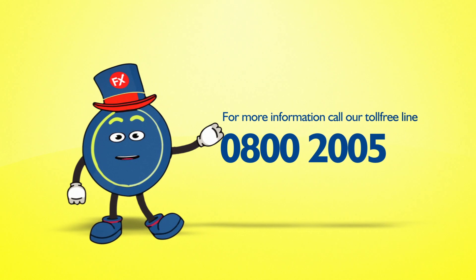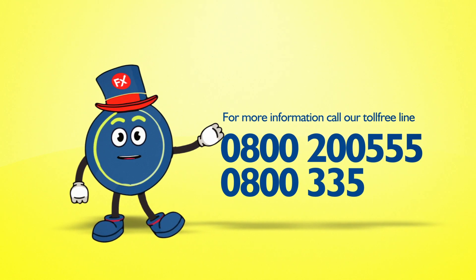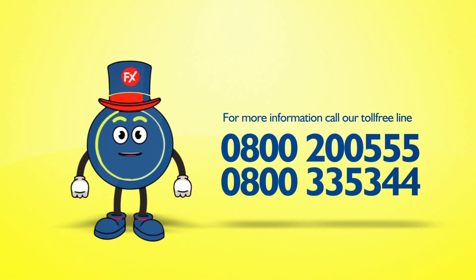For more information, call our toll-free lines: 0800 200 555 or 0800 335 344.